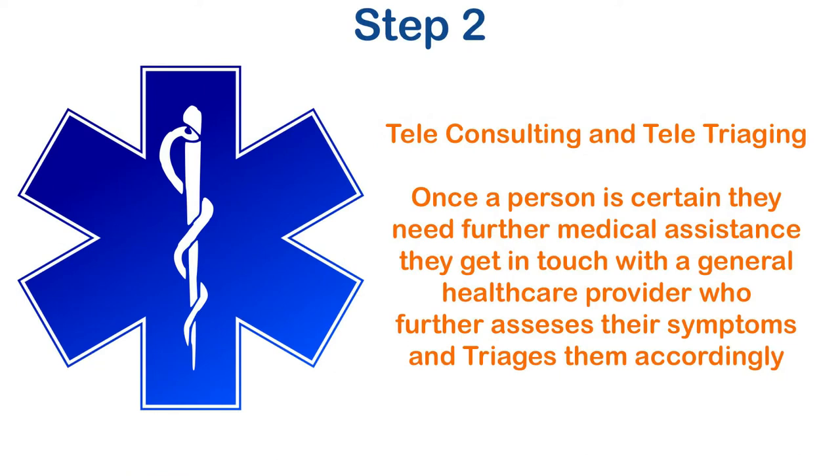Teleconsulting and teletriaging: once a person is certain they need further medical assistance, they get in touch with a general healthcare provider who further assesses their symptoms and triages them accordingly.